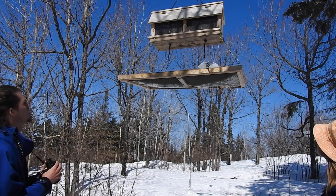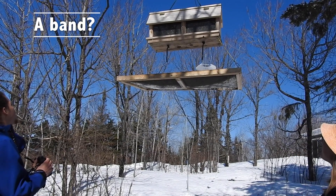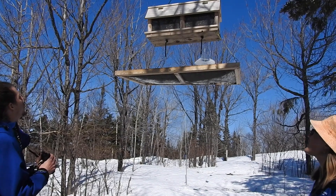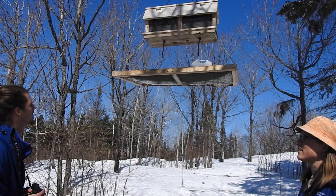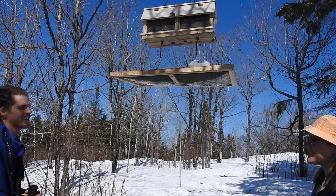Oh my gosh, I think that bird has a band on it! One of the awesome things you can learn by banding birds at Wolf Ridge is where they migrate. Let's head back to the desk and talk about migration.